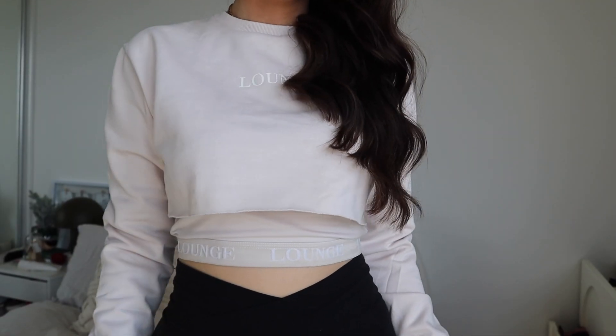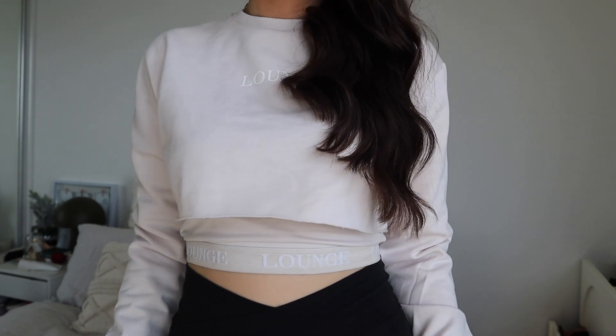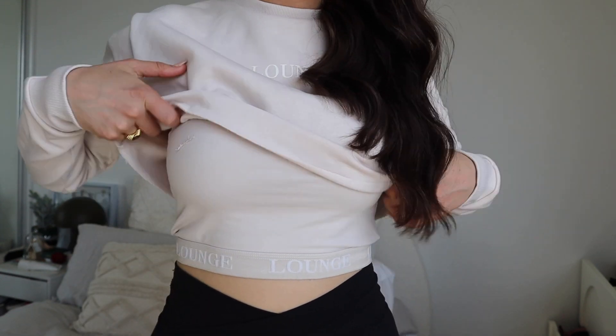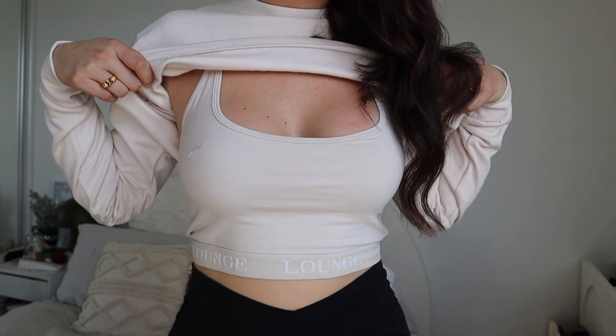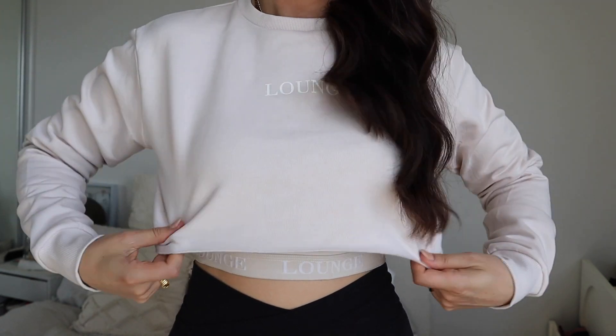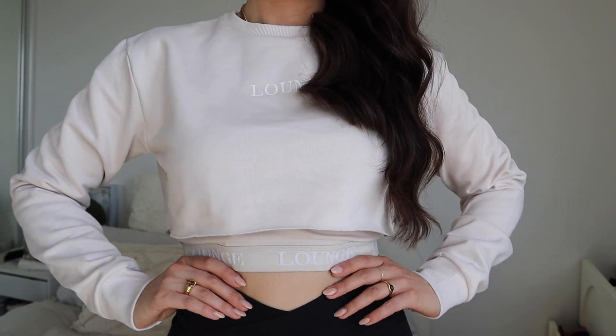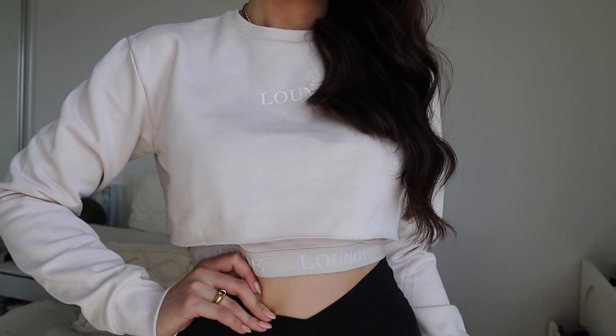Next up I've got another set — this one is the Two-Piece Crop Jumper, which has a singlet that goes underneath and a beautiful cropped jumper that goes on top. Both pieces have the Lounge logo on them — the crop has it as a little text band and the jumper has a beautiful little decal on the back and the Lounge branding on the front. I got it in cream as well, and size-wise it goes from extra small to extra large.